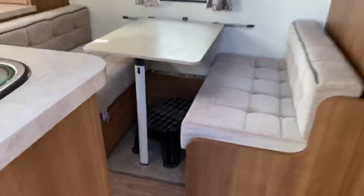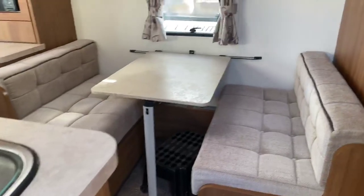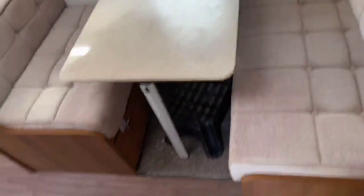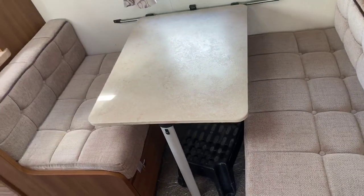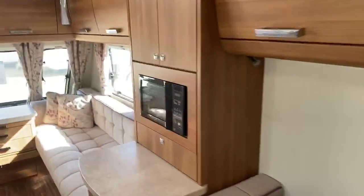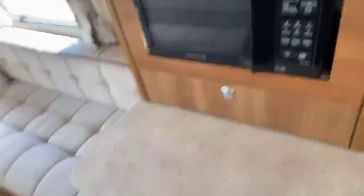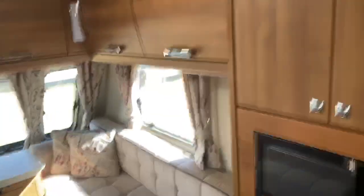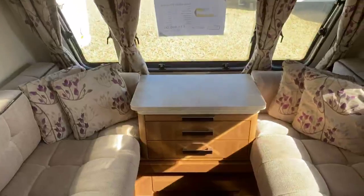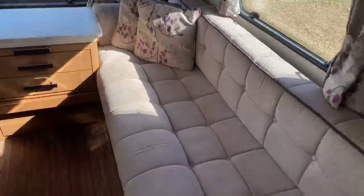Stepping inside this particular caravan, the first thing you notice is this wonderfully spacious large side dinette. This converts into a small double, which is why it makes this caravan a four-berth. As we step towards the front, you've got an easy-to-use height microwave located just above the front chest area with storage underneath. One of the great things in this range is that it has ample storage throughout. There's a nice large front chest area with a short pull-out table and very large front couches along here.